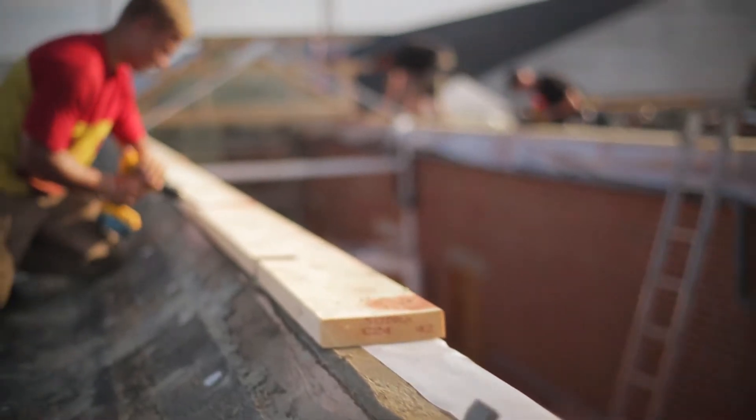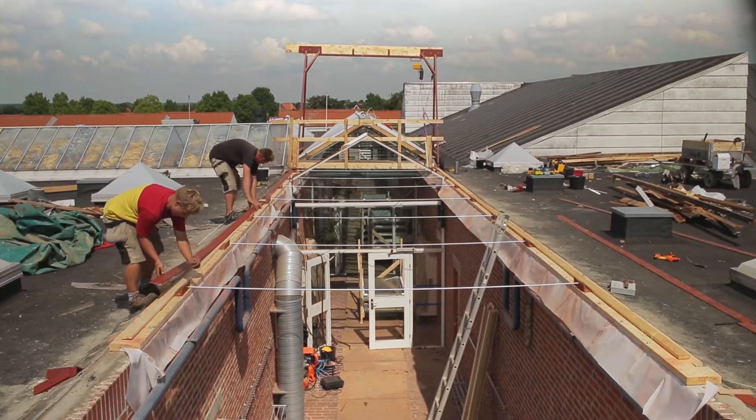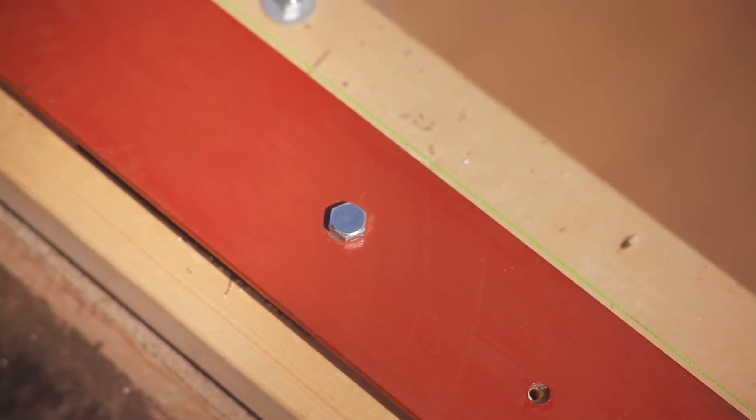The sub-construction was prepared and adapted to allow for the installation of Velux modular skylights. But the last challenge remained: would it be possible to install 850 skylight windows within the given time frame?